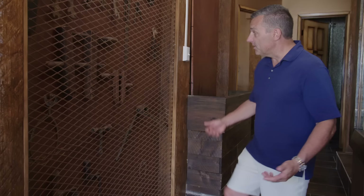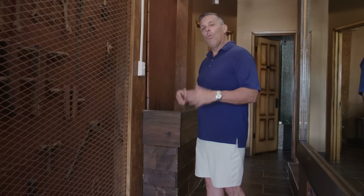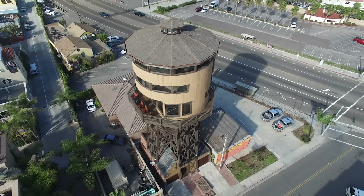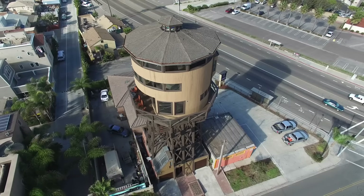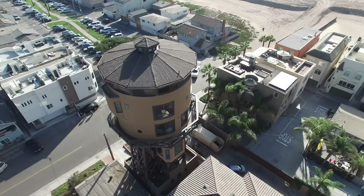But what's a water tower without water? One of the big questions is, can you actually put a home in what was once a water tower? Will it support the weight of people? Water weighs about six pounds a gallon, so if you can imagine thousands of gallons of water above us — we did the math and there was something like 2,000 people that could fit to be the equivalent of the water this tower once held. It's incredibly safe to hold people up top.